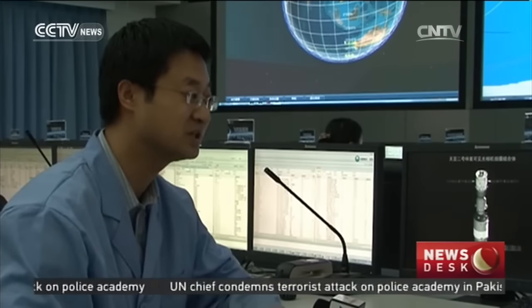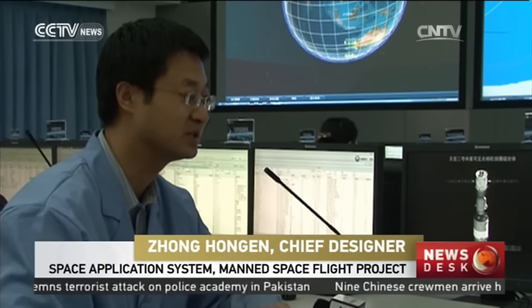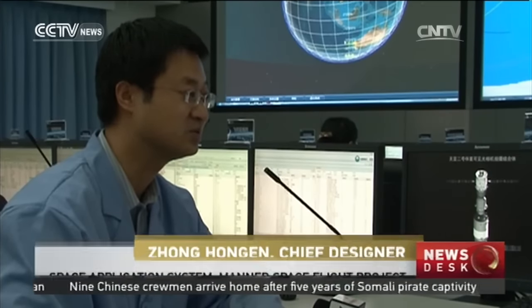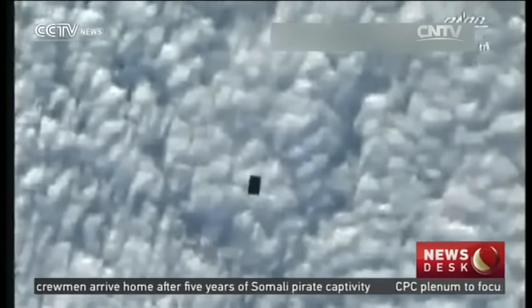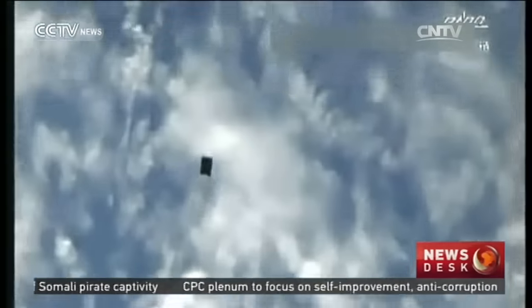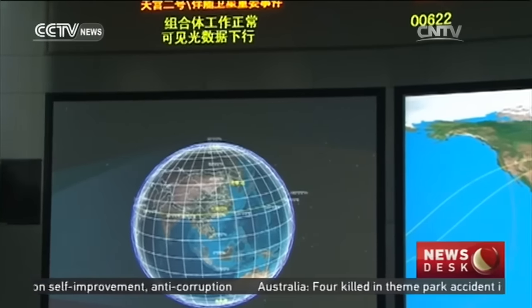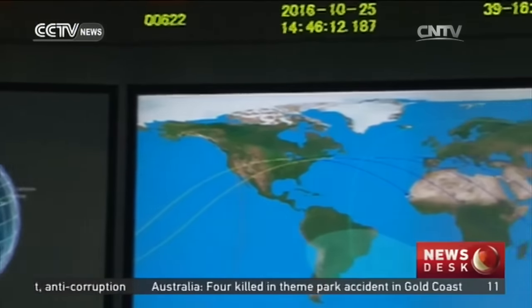From that distance, the image has a resolution of about one centimeter. The image clearly shows the equipment and facilities outside the spacecraft space lab complex. The images it sent back show the camera has met its requirements and is working very well. When the micro-satellite next orbits above the spacecraft and the space lab, it will take photos again.